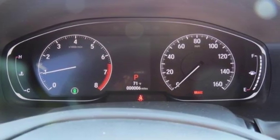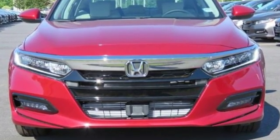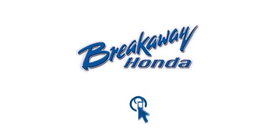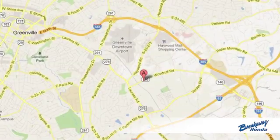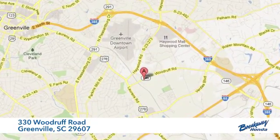Honda has a world-renowned reputation for reliability. You need to drive it to believe it. See it for yourself today — call, click, or stop in. We're conveniently located at 330 Woodruff Road in Greenville, South Carolina.